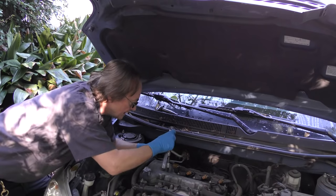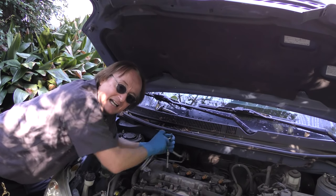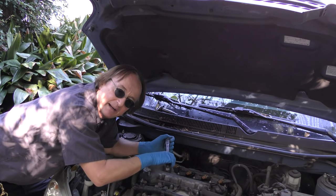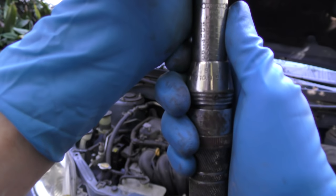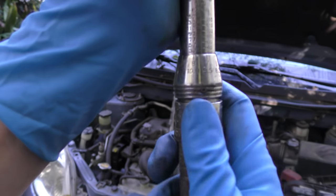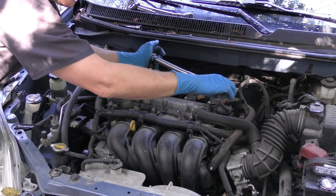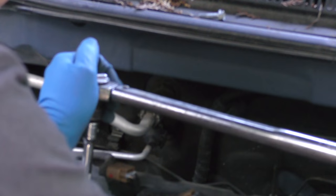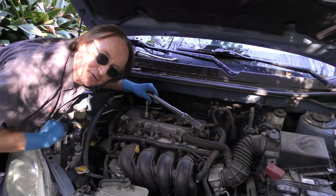When you put the new spark plugs in, I've been doing it for a long time so I just get them tight and then a little bit snug. But you can use a torque wrench if you're not sure. This one uses 18 foot-pounds, so we'll turn it until it's at 18 and it locks in place, then turn it until it clicks. And now we know the spark plug is set in perfectly.